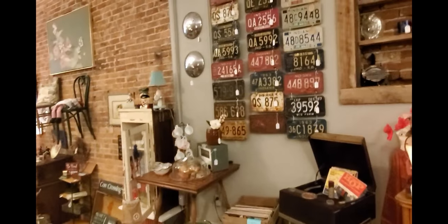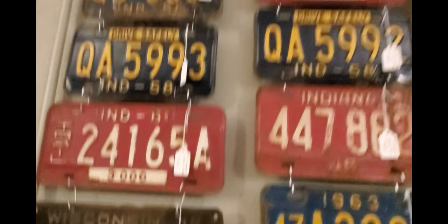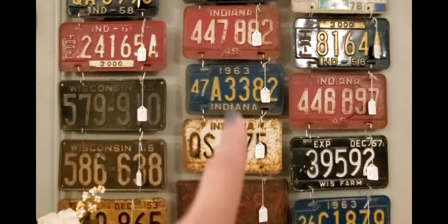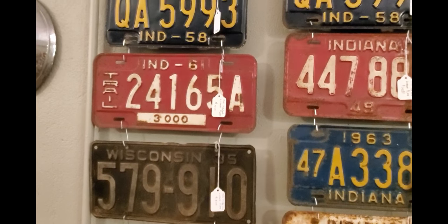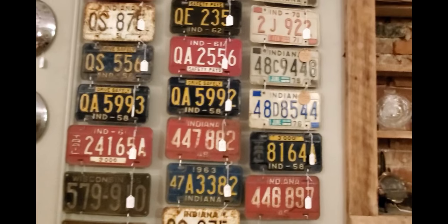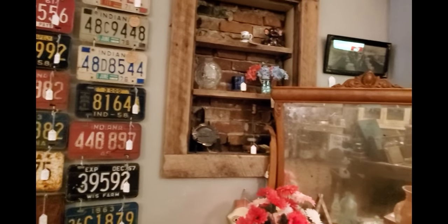Another thing we like to display on the walls are license plates — we have more in that box there. My husband had a brilliant idea: he used conduit and made metal hooks so when someone wants to buy a plate, they can just take it off and we replace it. License plates are a good thing — make sure when you see them with age you do an eBay search. The year and state matter; I've got some priced from $11 to $18.